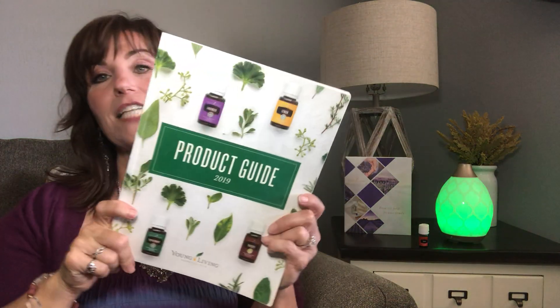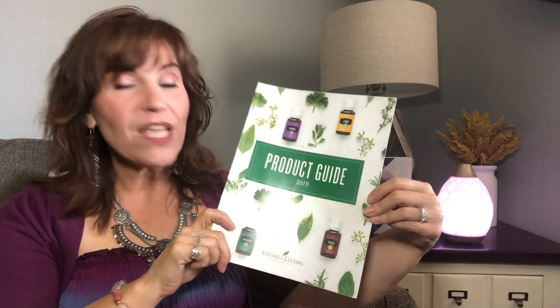You also get Ningxia Red — a superfood juice from the wolfberry of Ningxia, China, with huge antioxidant levels and citrus oils. It's great for supporting the brain, the eyes, and the immune system, giving it added support during certain seasons. We just tear the pouch open and drink it right out — it also comes in glass bottles. So with the premium starter kit you get the product guide, 12 bottles of oil, the free diffuser, and the 12-month membership.